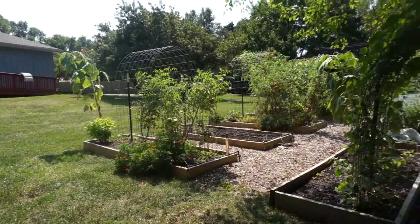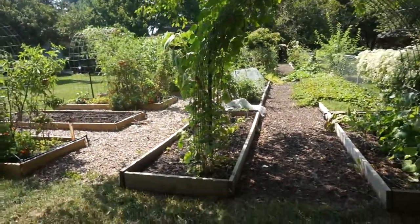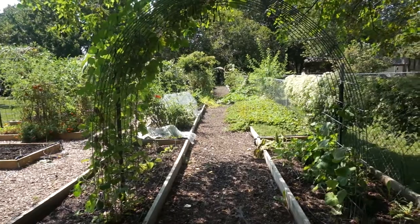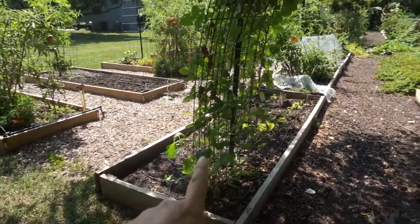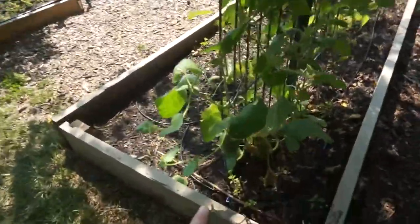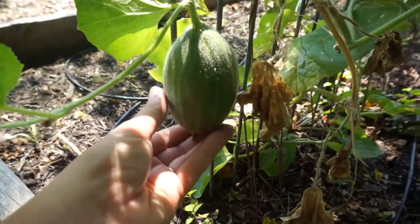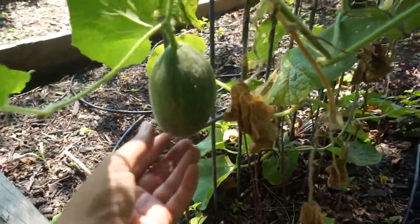Today we're just going to take you around and show you what has happened in the garden. So here's a look at the garden as it is today. We had peas here originally, probably when you saw it in May. Now we have a cantaloupe which I don't think will produce — but lookie there, I'm always finding surprises. I don't know if we have enough time for this guy to make it, but we might get a cantaloupe off of him.